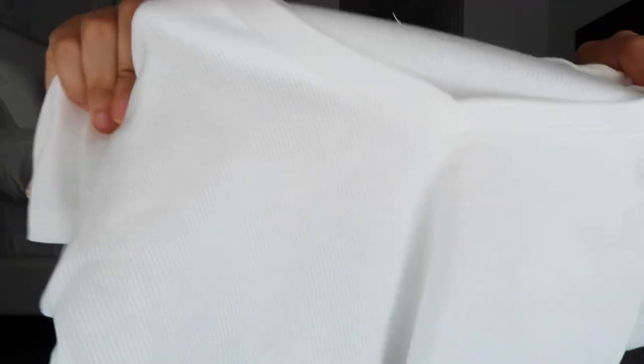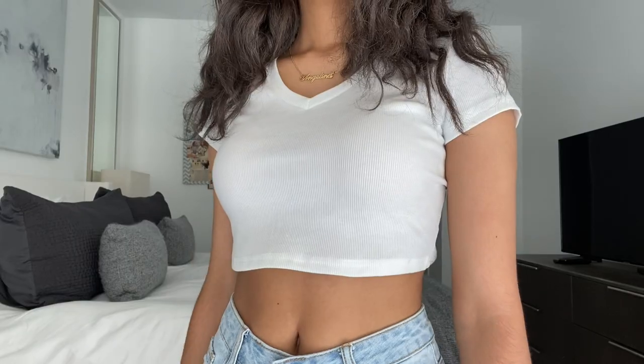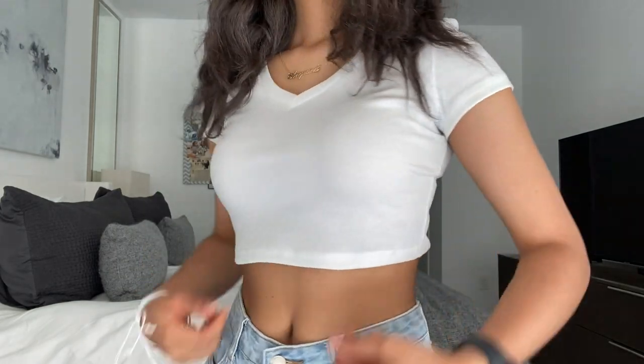Next I got this white ribbed crop top because I was in need of white tops for the summer — just to wear with shorts and air forces or something. It's a ribbed material with a v-neck, and the v-neck isn't too low. The crop is perfect and the material is so good — it's a little bit see-through but not enough to be an issue. The shirt is pretty stretchy and the inside material is really soft and breathable.